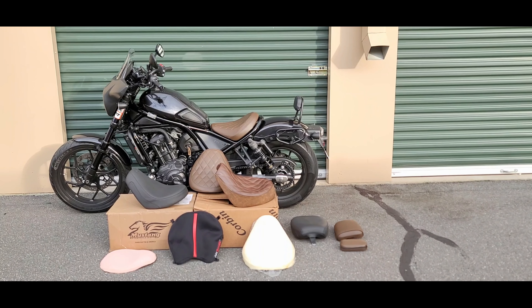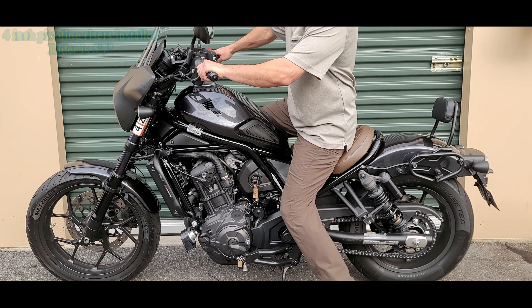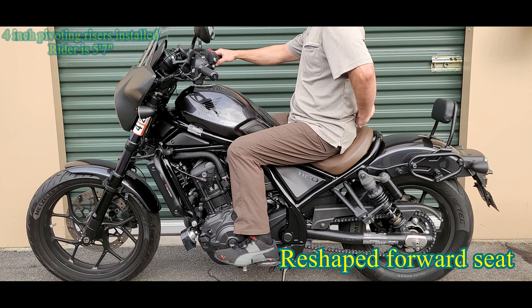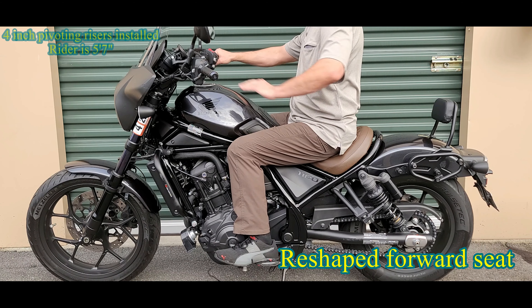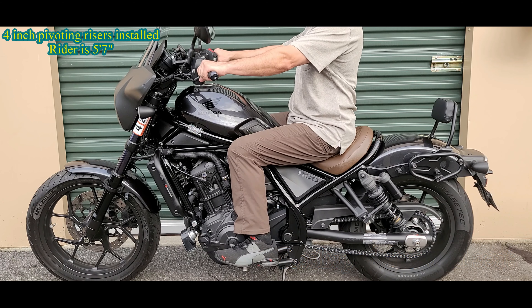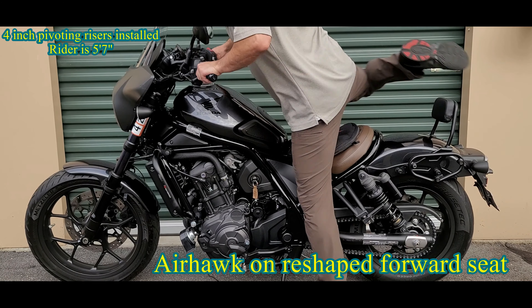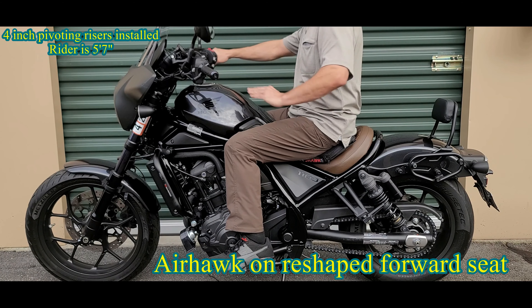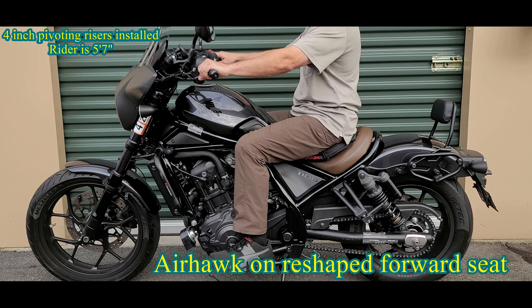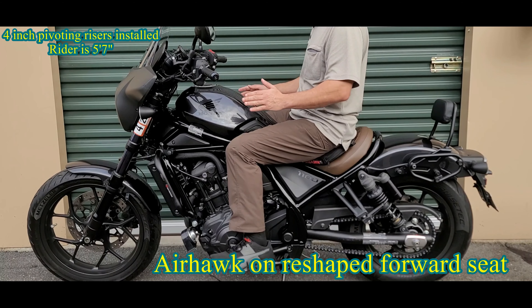Let's get a little bit closer so we can see how each seat individually looks on the bike. This is the forward seat that has been reshaped and carved for comfort. Notice this angle right here as well as my reach to the bars relative to how straight my back is. This is with the Airhawk — notice the difference, but as you can see it's a little bit squishy and you kind of move around. You don't feel very secure on the bike, but it definitely improves comfort.